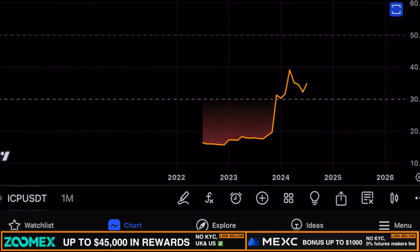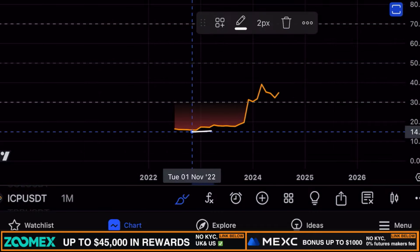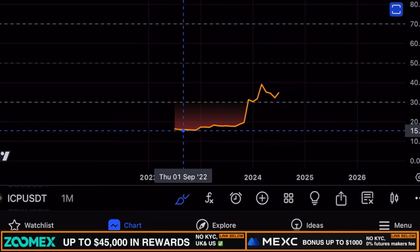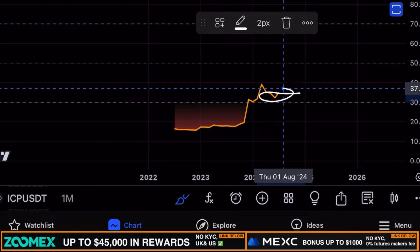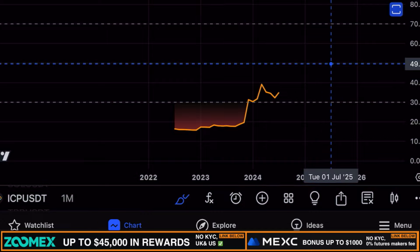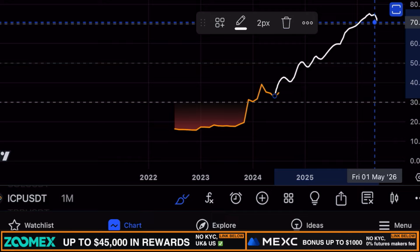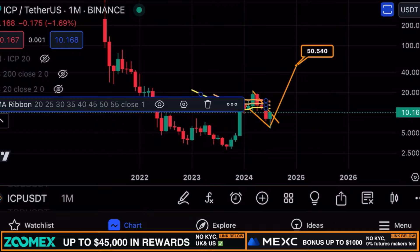Looking at the monthly RSI for ICP, we can see it was significantly oversold at 15 on the index previously. Right now we're still significantly oversold — just at 34, not even at the median line of 50. There is still huge potential for growth for ICP in the remainder of this bull run, which is why I believe ICP is significantly undervalued.